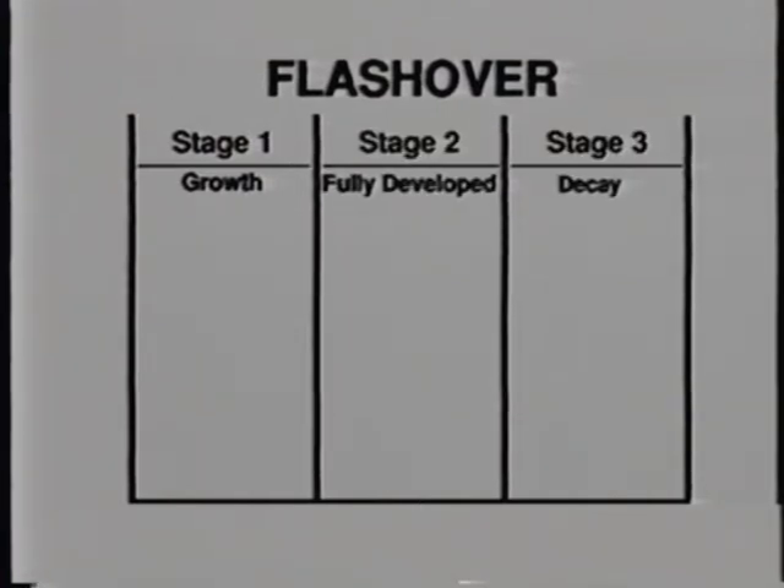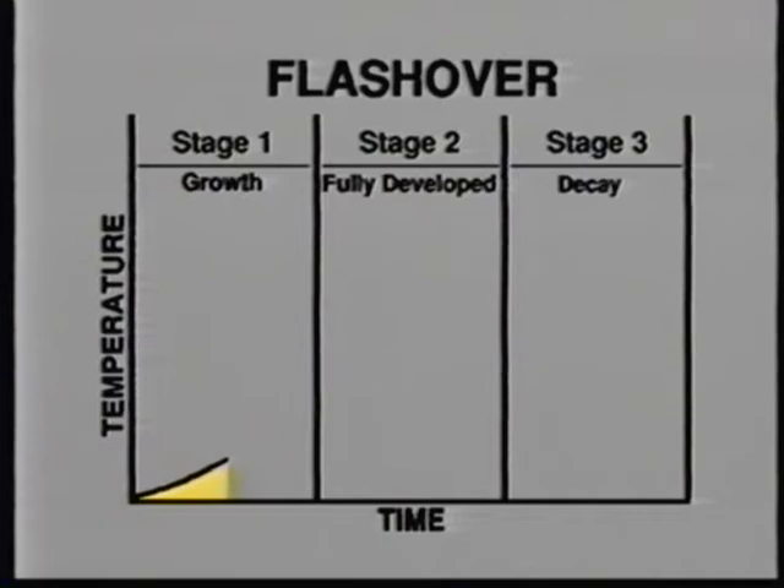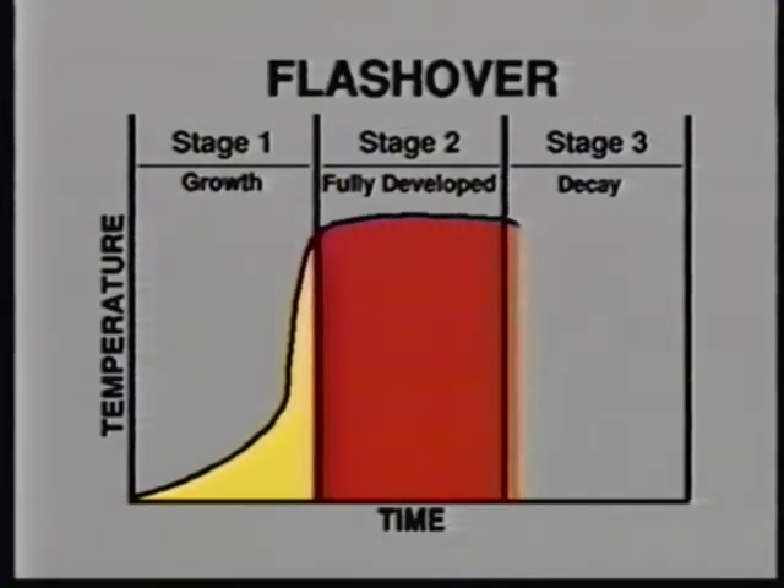This training program will also help you avoid being trapped in a flashover during search and rescue operations. Every fire has three stages: the growth stage, the fully developed stage, and the decay stage. Flashover occurs at the end of the growth stage, and it can be identified on a fire curve by a steep vertical rise. The temperature of a room that flashes over is 1,000 to 1,500 degrees.